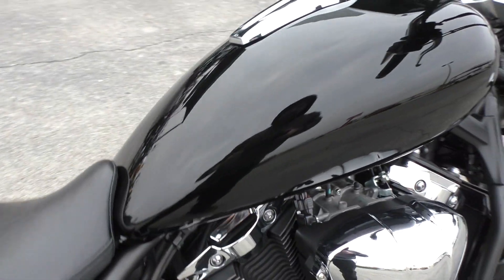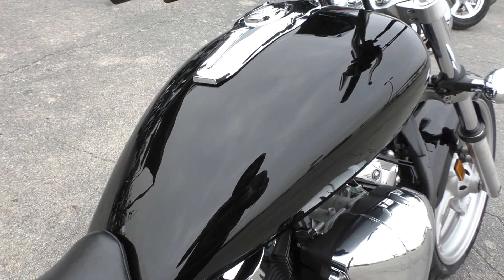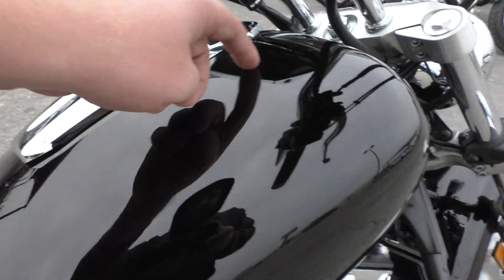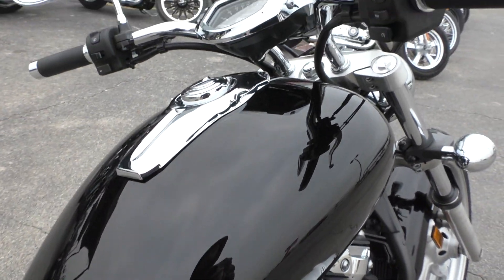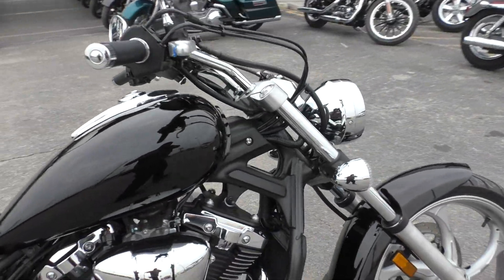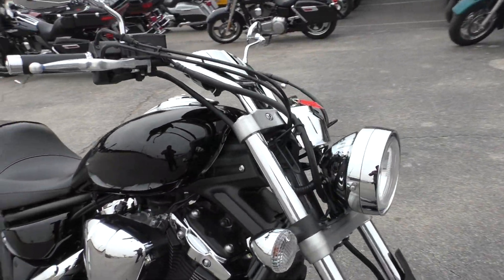The bike's got a couple of little cosmetic scratches here and there — I'll point them out to you. But overall the bike's in really good condition. Everything on the tank looks good. It's only got a little over 4,000 miles, so it hasn't been ridden too much.